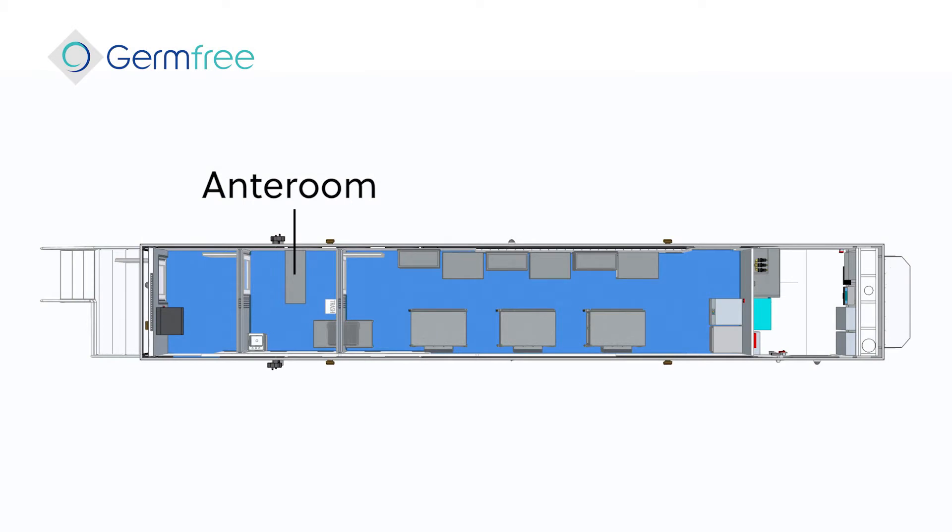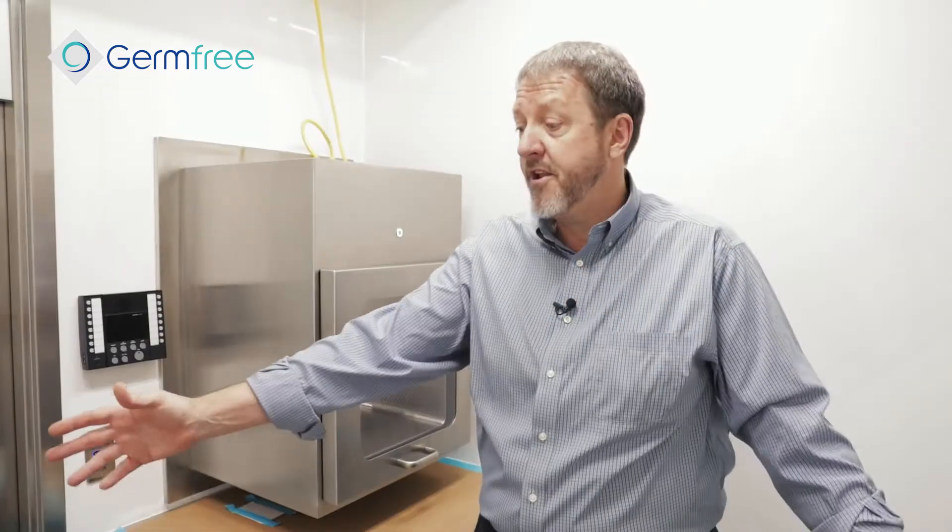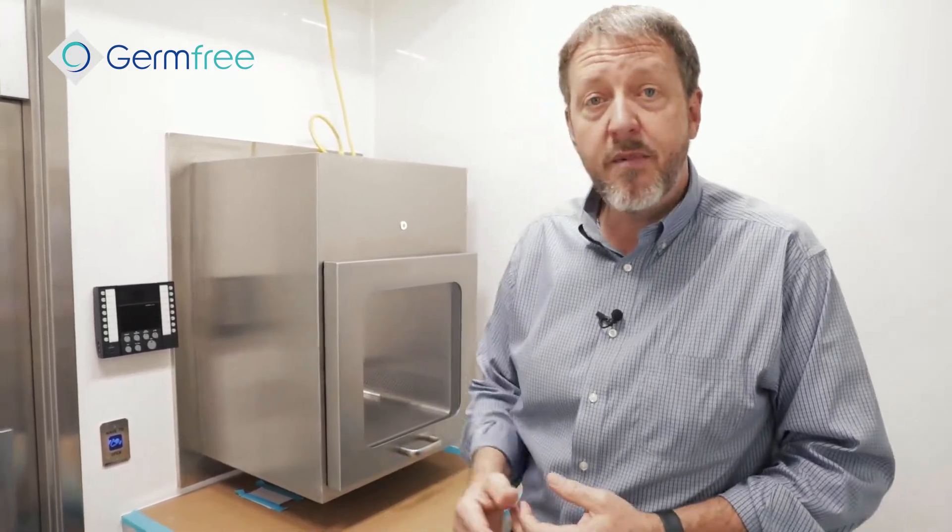That's what we have going on in the anteroom — just enough to get gowned up. Plenty of space to get one or two people in here, get gowned up, and check each other's gowning. Let's go on into the main cleanroom now.